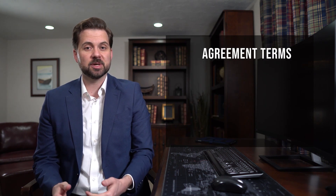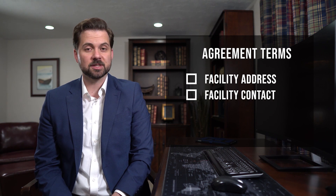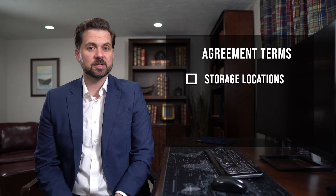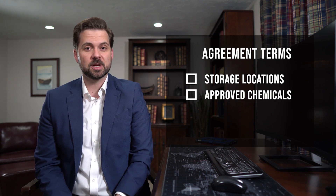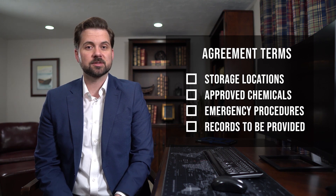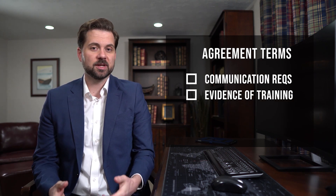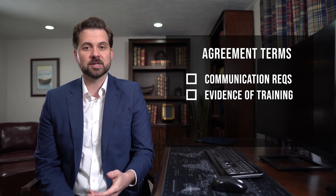The following information should be included in the pest control agreement: the facility address, the facility contact person, the frequency of services to be performed, the type of services to be performed, how pest control equipment and materials will be stored, a list of approved chemicals to be used and the approval process to use them, emergency call procedures, records and other documented information to be provided by the vendor to you, communication requirements of the vendor, and evidence of training of the pest control professionals. This information should be maintained with the pest management documentation.